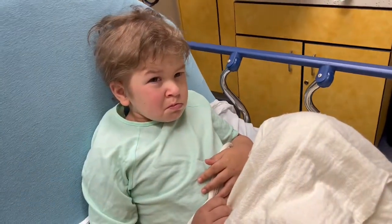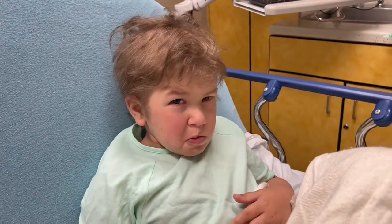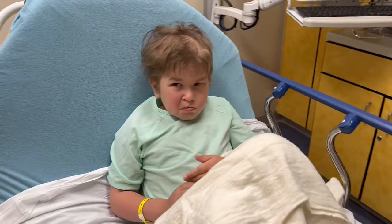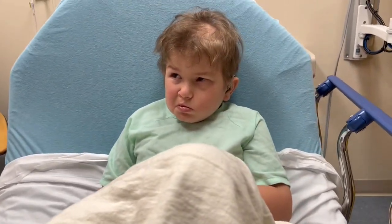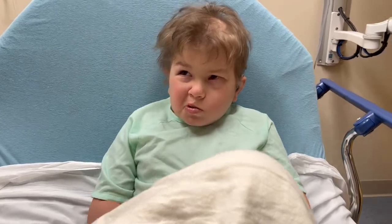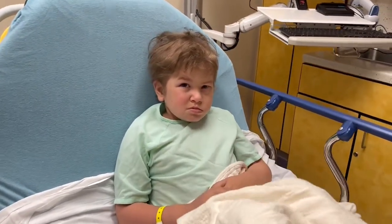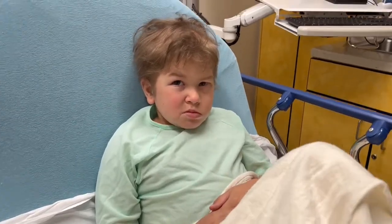Don't be sad, Franklin. Don't be sad, buddy. It's okay. You'll be okay. Look at mommy. It's okay. Can I have a thumbs up? Can I have a love you?